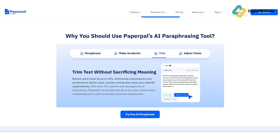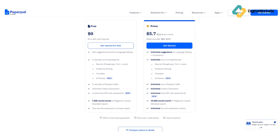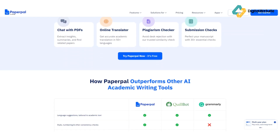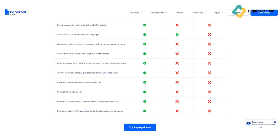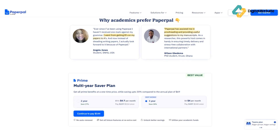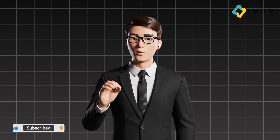Paperpal Preflight is a unique feature that analyzes your research paper before journal submission, checking it against academic publishing standards and saving you from unnecessary rejections. In short, Paperpal doesn't just help you write better — it helps you publish better. Paperpal offers a free plan with basic writing suggestions, perfect for testing the waters. For more advanced feedback and unlimited checks, you can upgrade to Paperpal Prime, which starts at around $12 per month when billed annually, unlocking advanced style checks, contextual rephrasing, and deeper clarity suggestions.